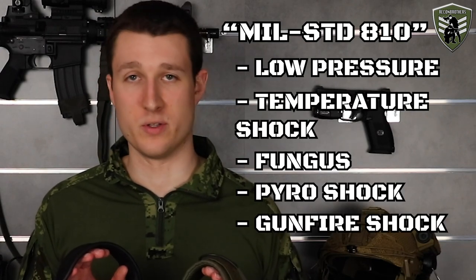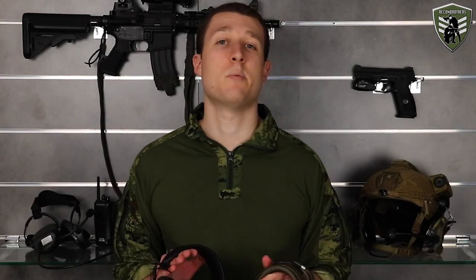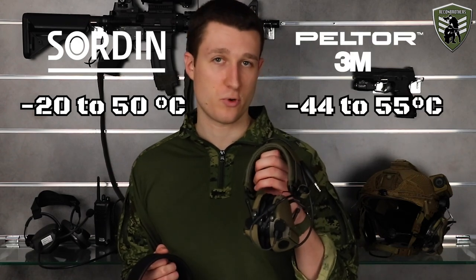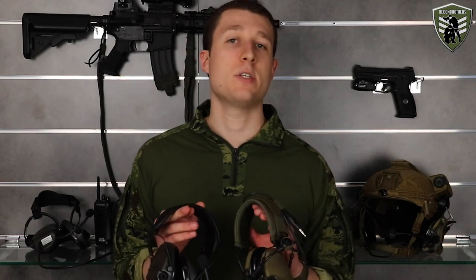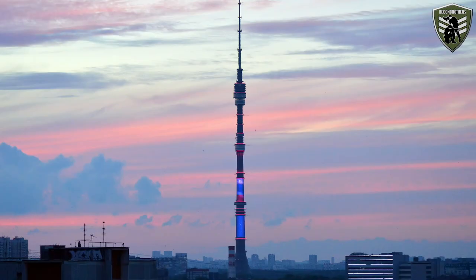A result of the MIL-STD-810 testing is that both headsets are effectively waterproof — though this cannot be officially confirmed since both are non-closed systems. They did go through IP tests and survived without a problem, withstanding up to 1 meter deep for 30 minutes when immersed in salt water, and even longer in clear water. Both also have a very broad operating range: the SORDIN goes from minus 20 to 50 degrees Celsius, and the Peltor from minus 44 to 55 degrees Celsius. Additionally the SORDIN has an RFI protection class 1 rating that the Peltor doesn't have, meaning it doesn't interfere with or get interrupted by surrounding electromagnetic fields from power lines, radio towers, engines and so on.